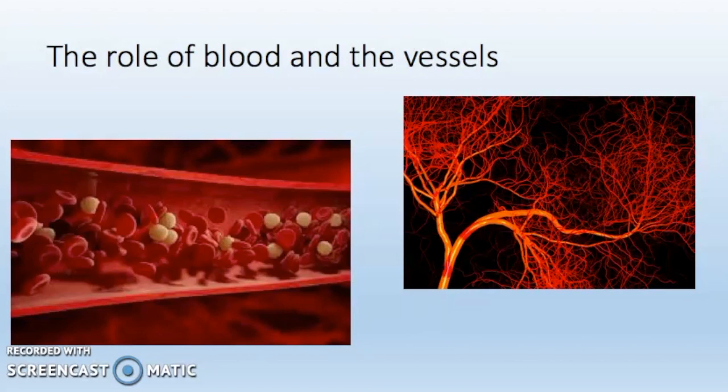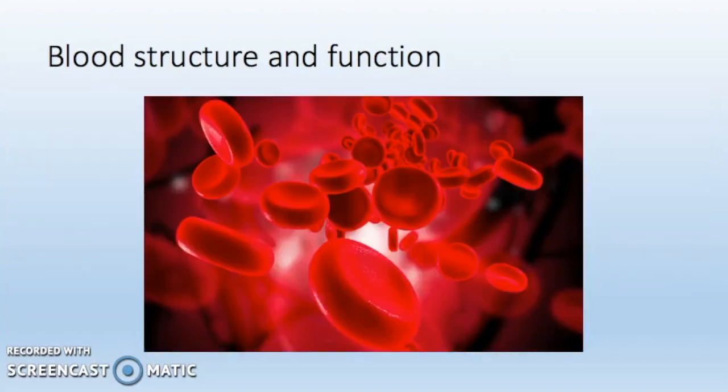One of the main functions of the blood is to transport oxygen, proteins, cells, hormones and many substances around the body to tissues and organs. Blood has three main functions which include transport, protection and regulation.